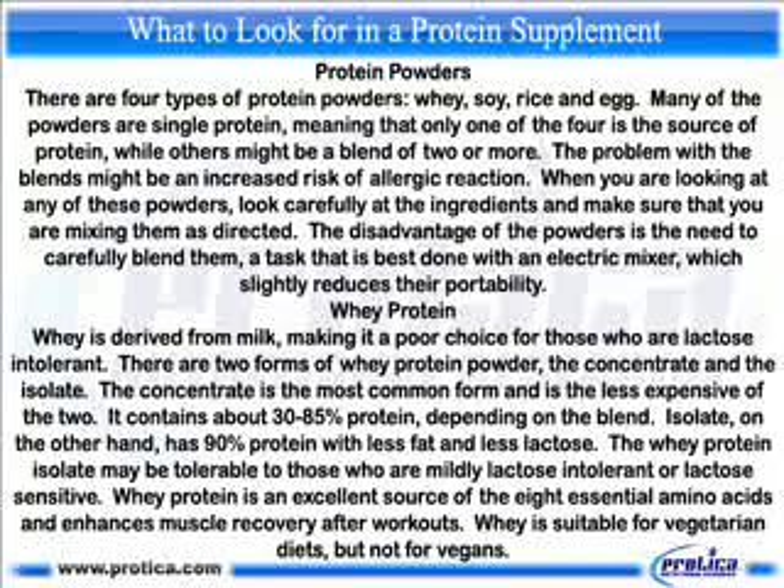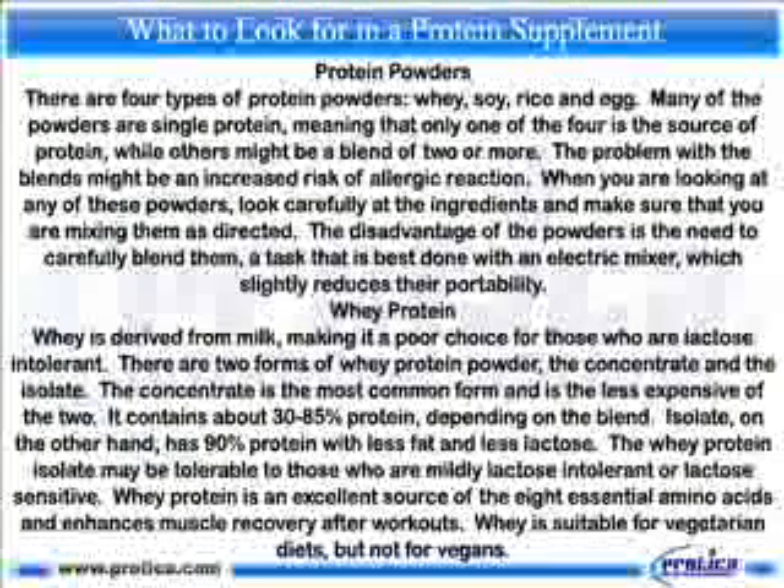Isolate, on the other hand, has 90 percent protein with less fat and less lactose. The whey protein isolate may be tolerable to those who are mildly lactose intolerant or lactose sensitive. Whey protein is an excellent source of the eight essential amino acids and enhances muscle recovery after workouts. Whey is suitable for vegetarian diets, but not for vegans.